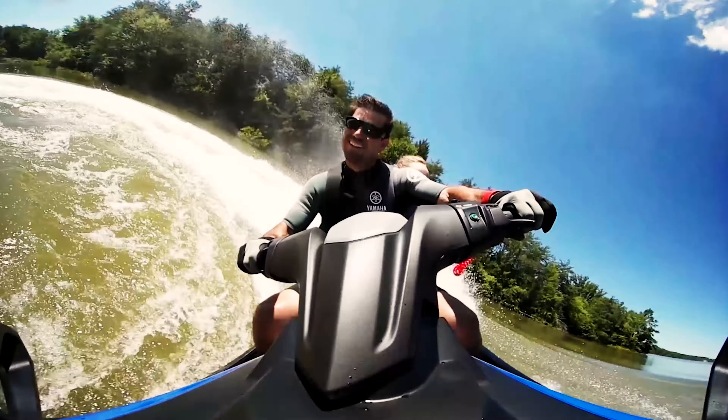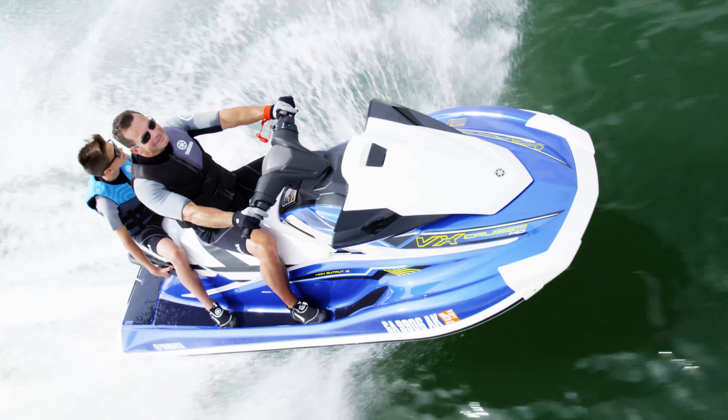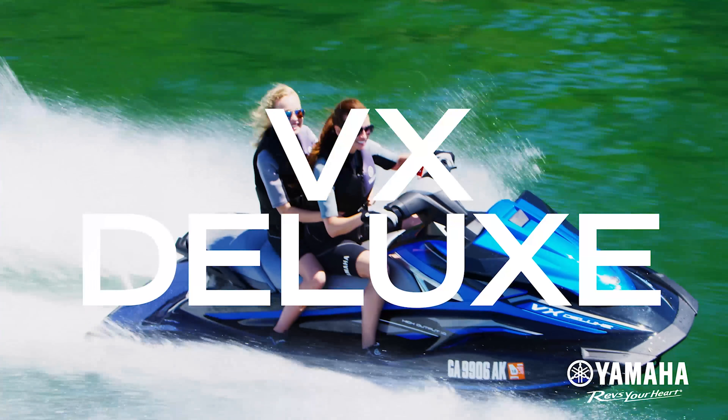All VX models include Ride, the first dual-throttle handlebar control system, unmatched fuel efficiency, and the reliability upon which Yamaha built its reputation.